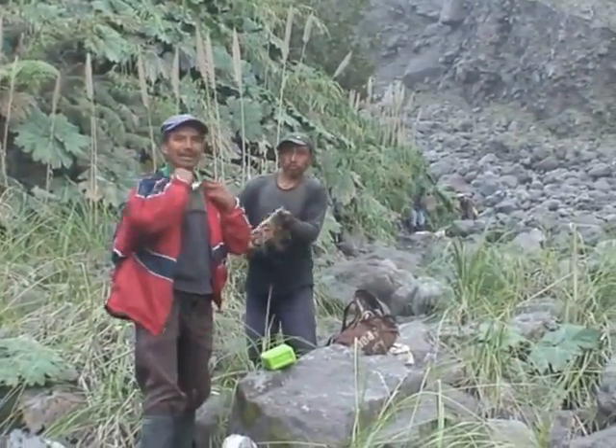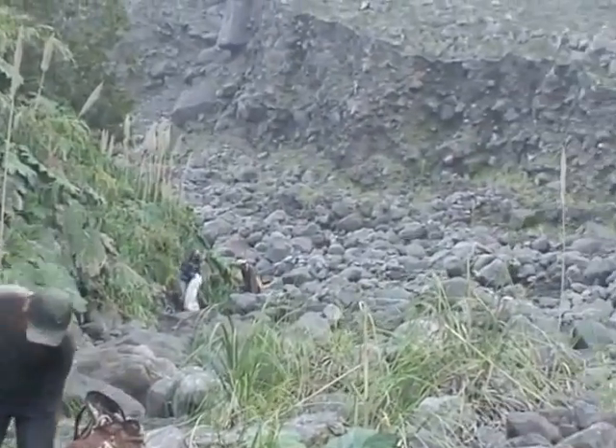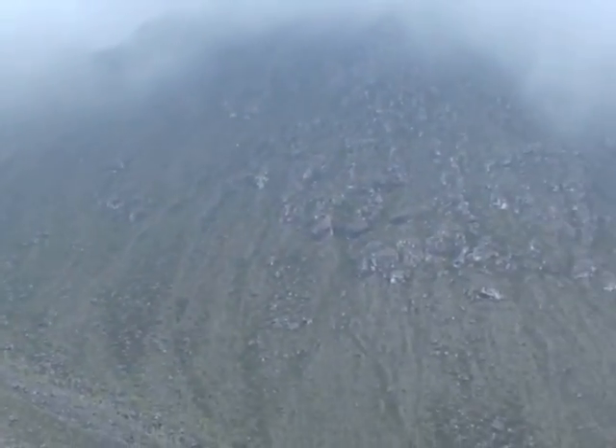This is where porters leave our supplies and return to Llanos de Pinal. Our camp is still several hours away.